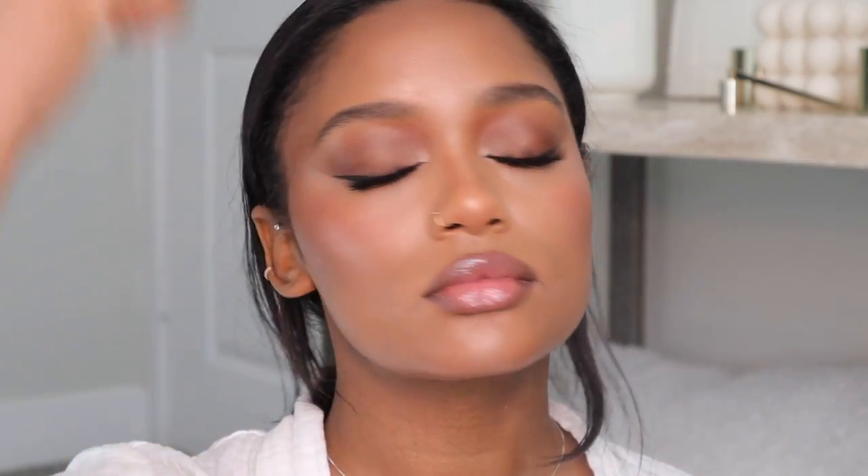Now I'm moving on to lips. I'm lining my lips with the e.l.f. lip liner, then going in with a Revolution cream blush on my lips — you guys know I love using blush as a lipstick. I'm finishing with this Patrick Ta lip gloss, which is like a lip plumper gloss, and then setting my face again.